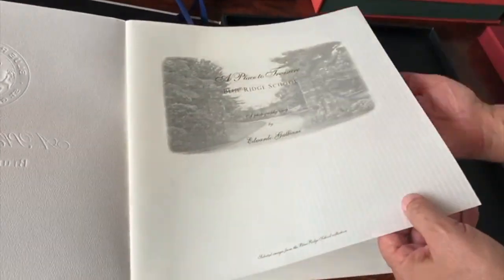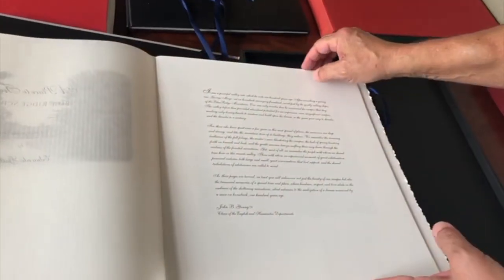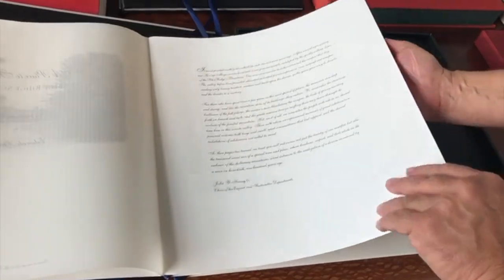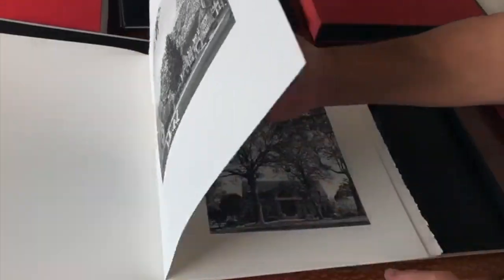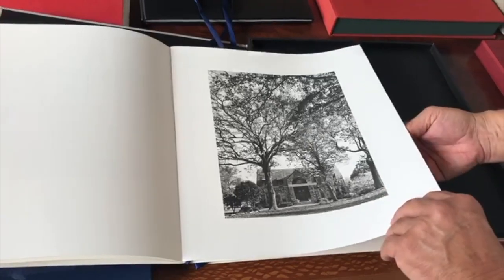Under normal care, this book will last for centuries. All the images in this book, as I do for most of my books, were photographed, edited and prepared for print by me. All photographs were made with a large format 4x5 camera with black-and-white sheet film.